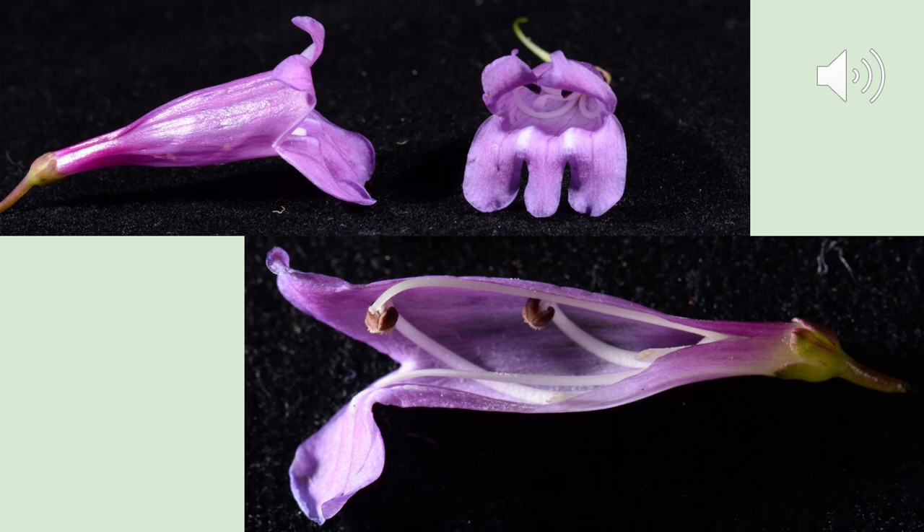A characteristic of the Penstemon genus is the staminode — a sterile stamen which does not have an anther on the end. You can see it in the bottom picture: it's a tube that goes all the way out to where the petals flare open. On other Penstemon, the staminode is often described as hairy, which is why they are called beard tongues. On Penstemon cepillulis, however, the staminode is completely hairless, which is potentially an indicator that it can be pollinated by hummingbirds, as most bee-pollinated Penstemon tend to have a hairier staminode.